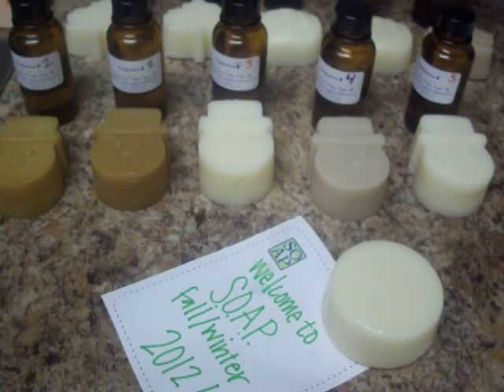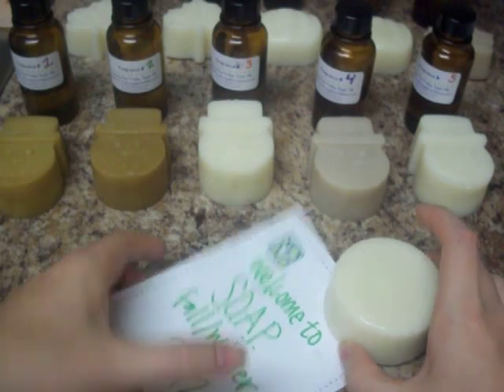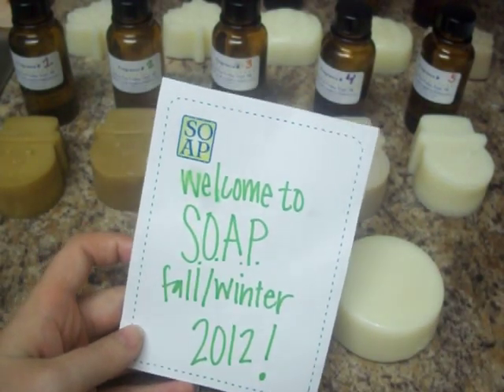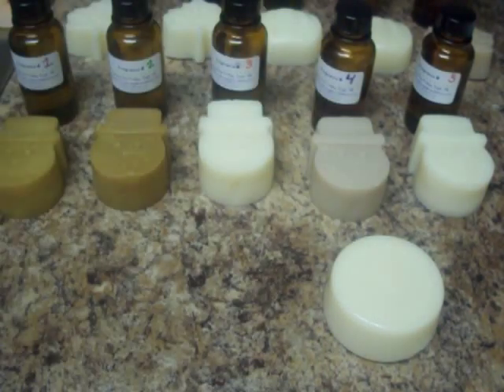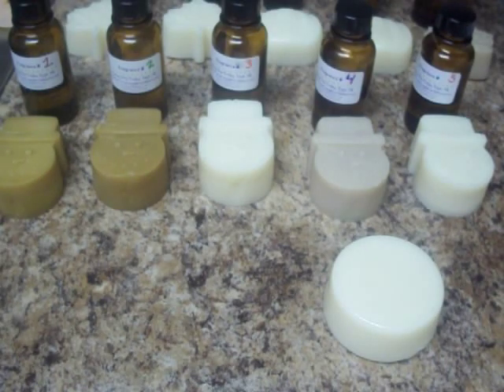Hey everybody, it's me Millie and I am excited to show you guys the results of my soap fall/winter 2012 fragrance testing. I just popped them out of the molds. I actually put my molds in the freezer for about an hour, so if you see anything shiny on them, that's just a little bit of condensation.